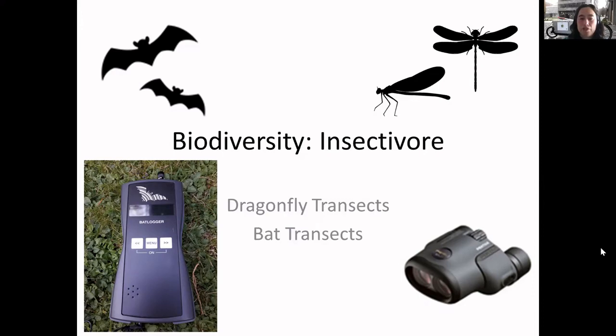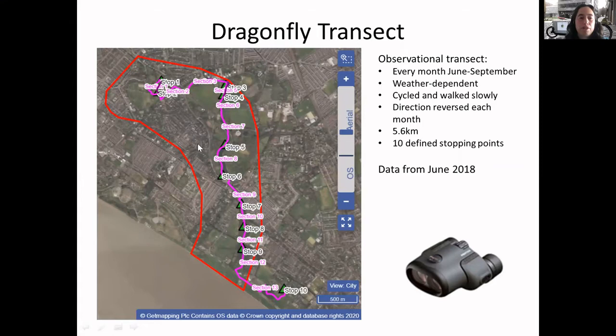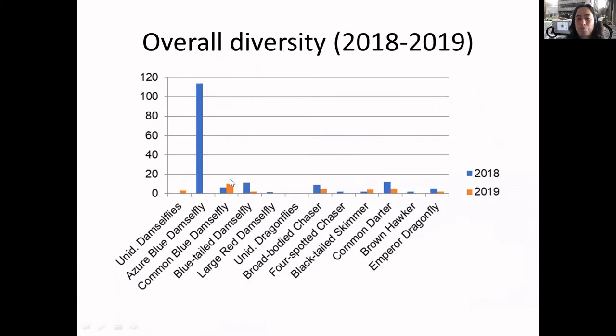The dragonfly transect goes through Princes Park, Sefton Park and Otterspool Woods. It's monthly with regular stops just seeing what's there, and the floating island is roughly around this area so we're trying to get an idea of what's around there. We've seen lots of Azure Blues but a whole range of different species, which is fantastic, and that correlates with what Biobank has found as well.